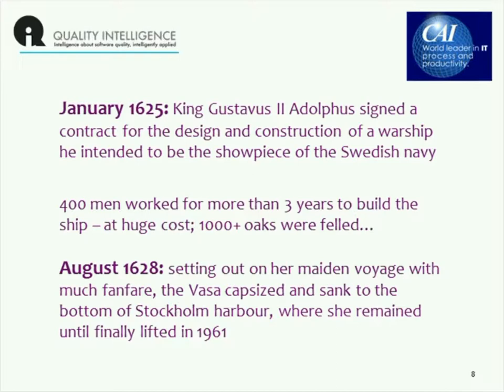This is a photograph of the Vasa, a very famous Swedish warship that was built at enormous expense and sank. In January of 1625, the King of Sweden signed a contract commissioning this warship, and he intended it to be the showpiece of the Swedish Navy.